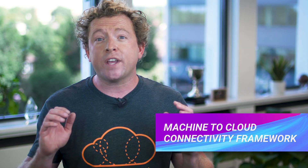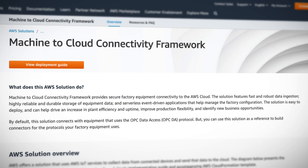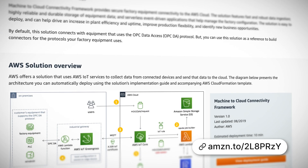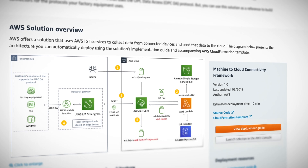AWS launches the Machine to Cloud Connectivity Framework, a great new solution which allows you to securely connect devices and equipment located in a factory to AWS — think manufacturing equipment, conveyor belts, packaging equipment, basically any kind of connected device or even a robot that you might expect to see in a modern-day factory. You can deploy this solution using a ready-made CloudFormation template which will provision services like AWS IoT Core, which handles communication between your devices and the cloud, as well as AWS IoT Greengrass, which enables your devices to operate as independent edge devices and even execute Lambda functions or run machine learning models when disconnected from the network.